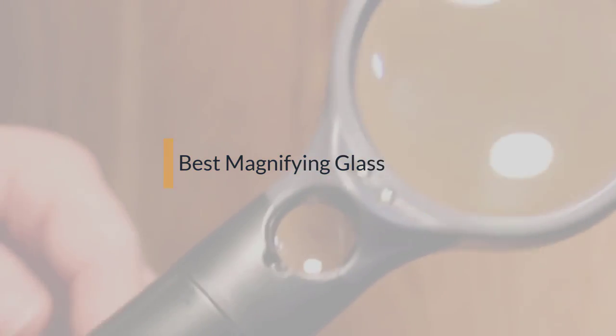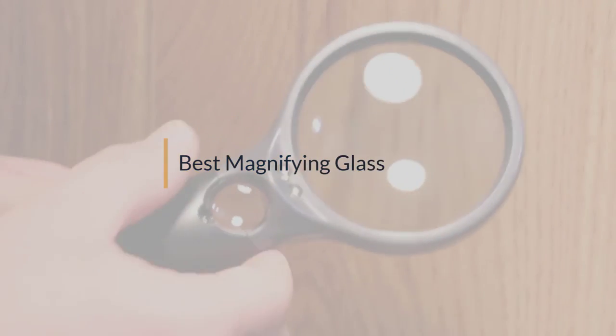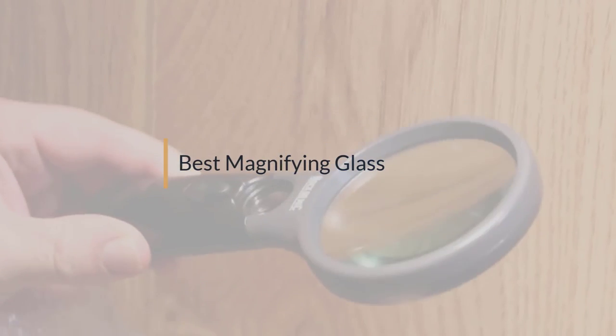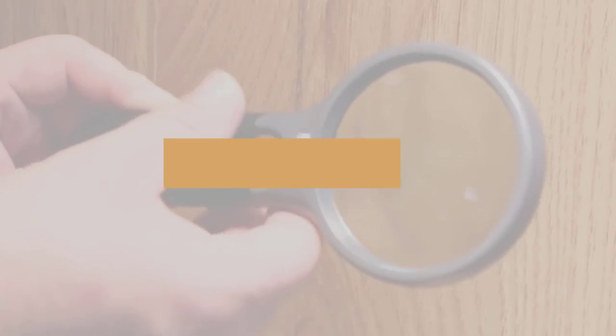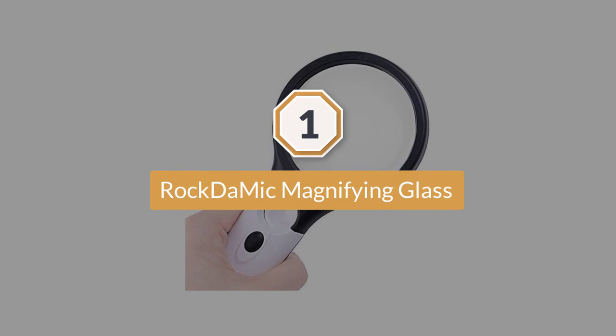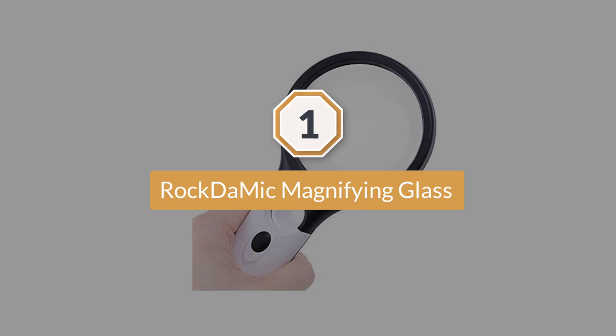If you are looking for the best magnifying glass, here is a collection you have got to see. Let's get started. Number one: most popular Rock-dum Mic magnifying glass.